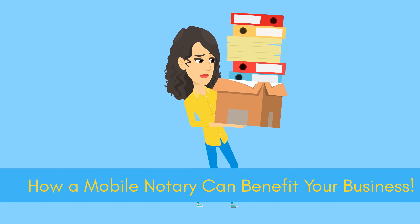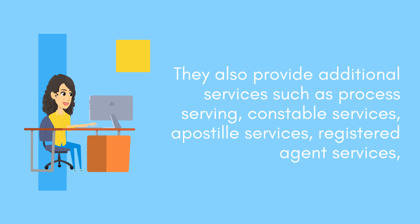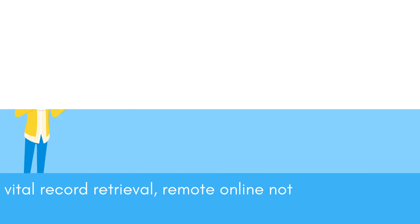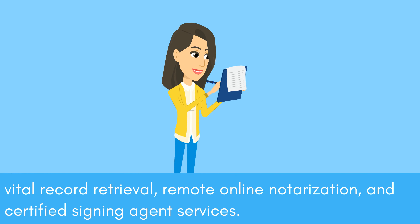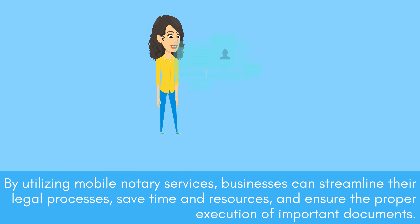How a Mobile Notary Can Benefit Your Business. They also provide additional services such as process serving, constable services, apostille services, registered agent services, vital record retrieval, remote online notarization, and certified signing agent services. By utilizing Mobile Notary Services, businesses can streamline their legal processes, save time and resources, and ensure the proper execution of important documents.